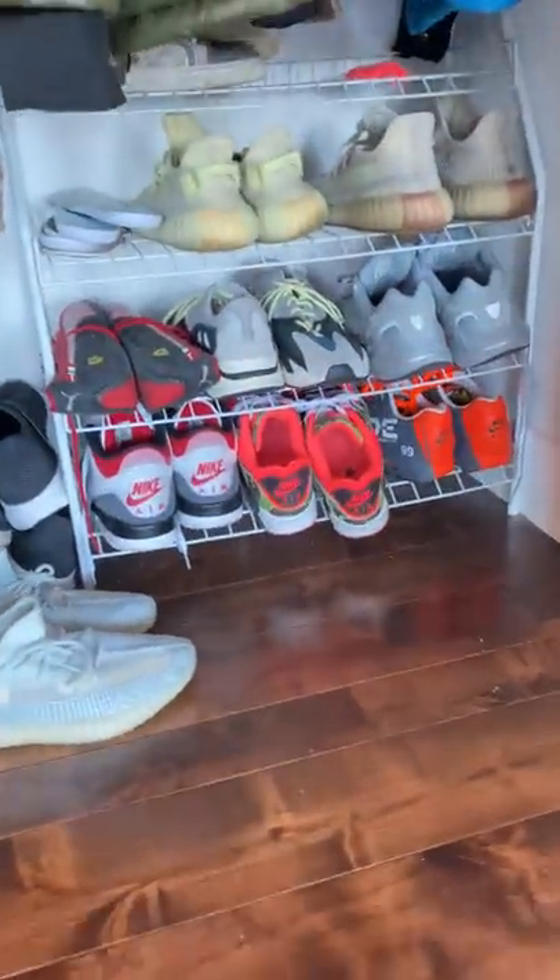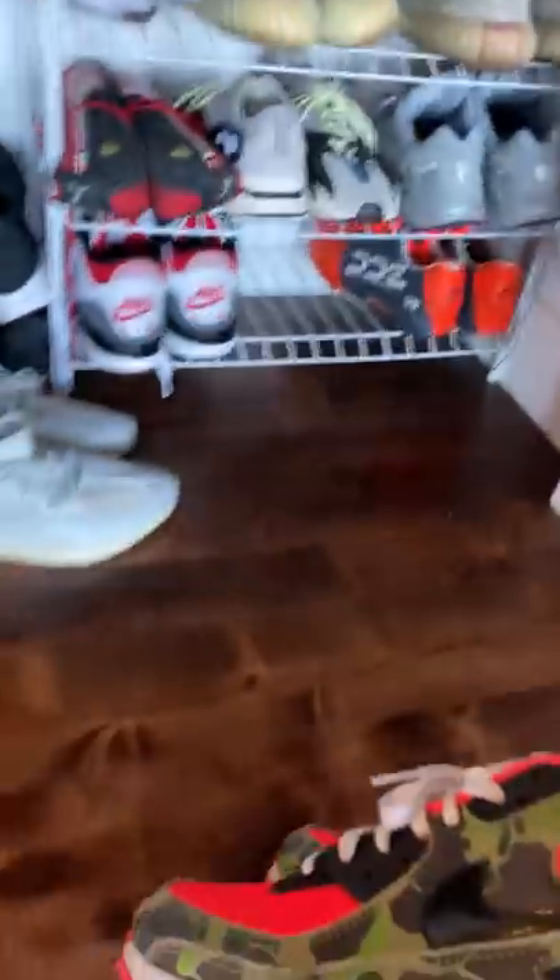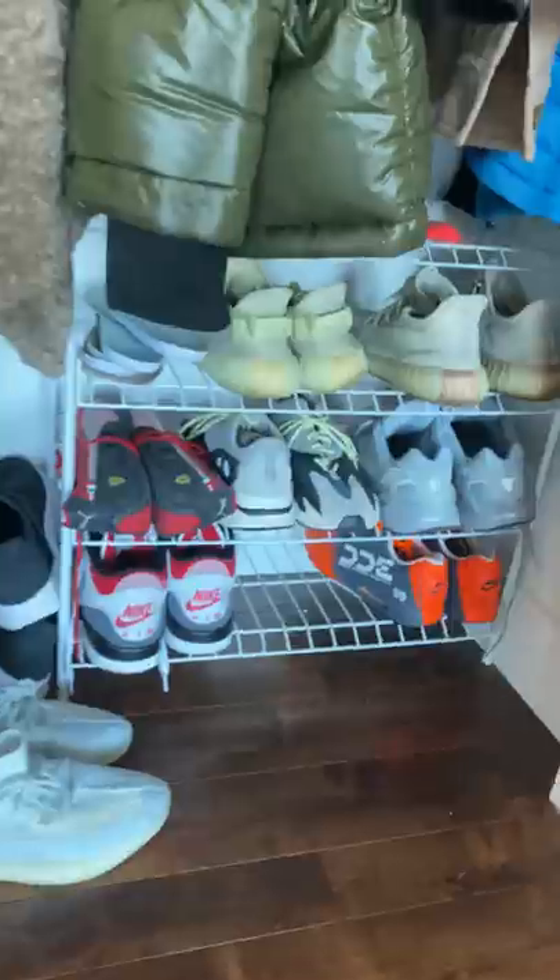I got shoes stashed everywhere — I have a shoe problem. I have shoes in this closet. I have all these shoes. We'll take some crazy Air Max 90s like these, and then we're going to go check out what's in the garage.